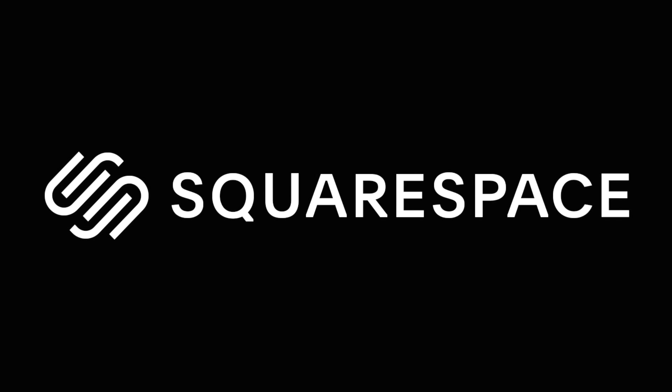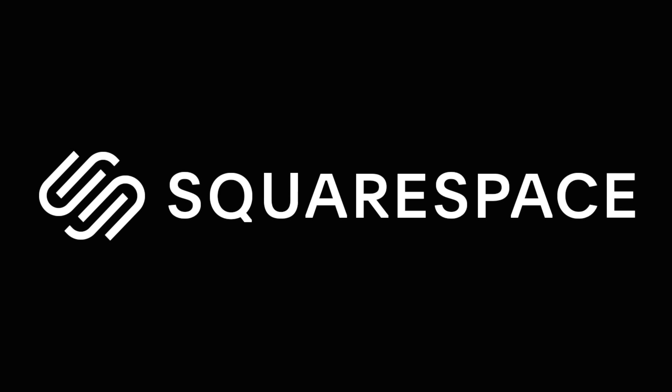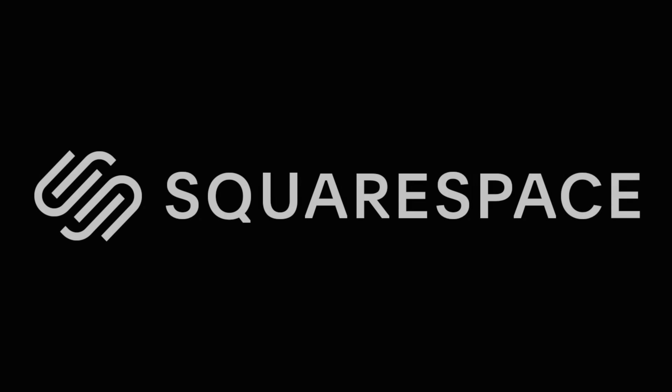This video is sponsored by Squarespace, the all-in-one platform that makes it easy to build a beautiful online presence in next to no time.